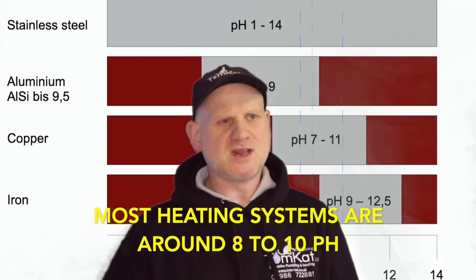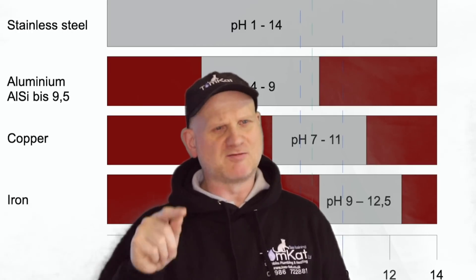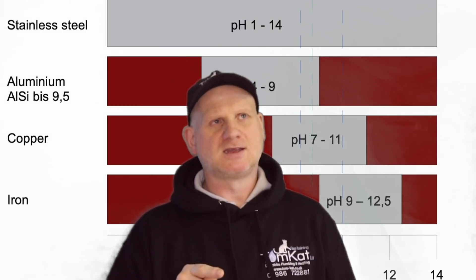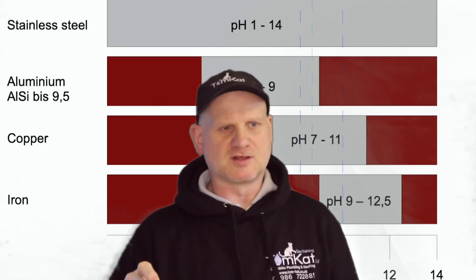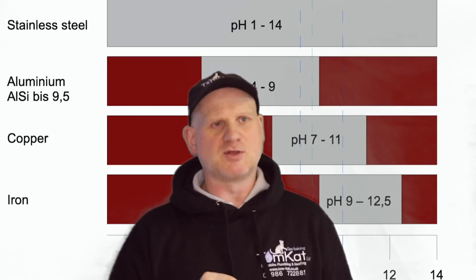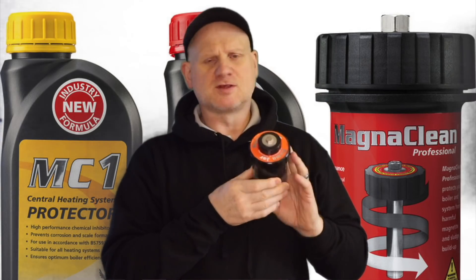Technically, if your pH levels in the heating system are correct, you won't need inhibitor. In a heating system we want the pH level below 8 when using inhibitors, but different metals — stainless steel or aluminium heat exchangers — have different stable pH levels. Technically, if pH is correct and water quality is good, inhibitor isn't strictly needed, but because the building regs and all manufacturers now require it, inhibitor must go in.